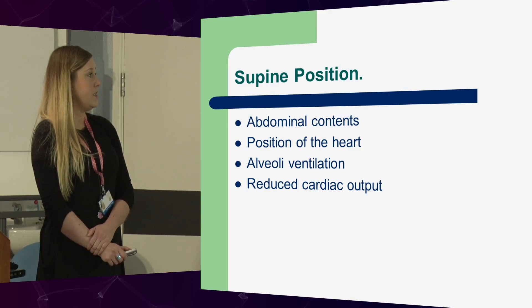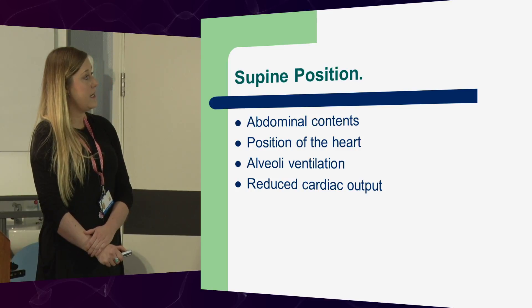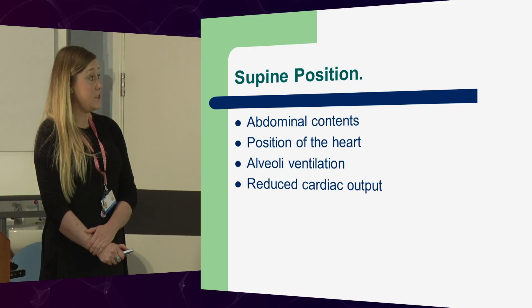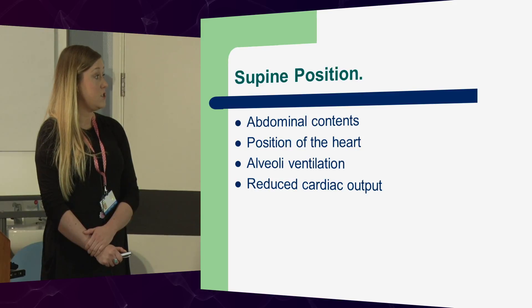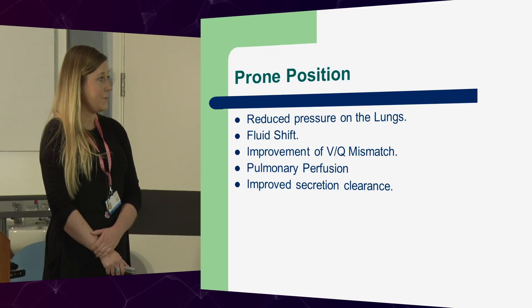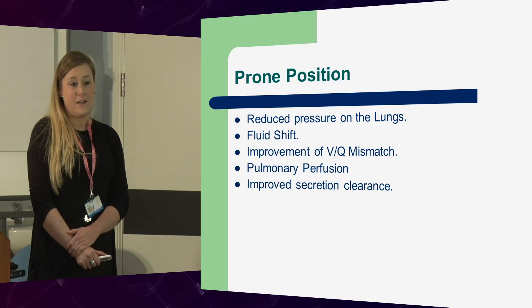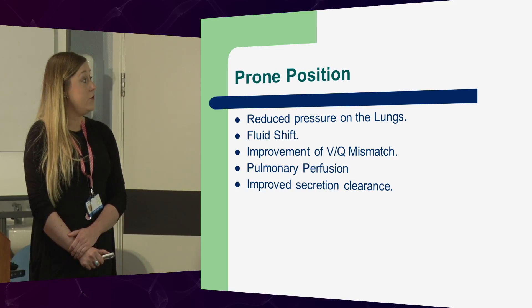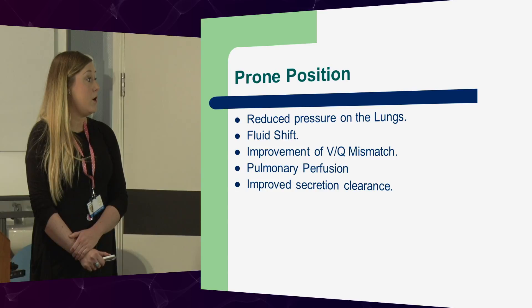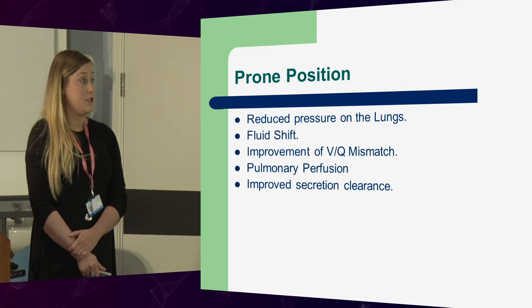In the supine position, the problem is abdominal contents moving up, causing pressure in the thoracic cavity. The heart, if it's a wet, heavy heart, is going to be sitting on the lungs, so alveolar ventilation will be diminished and there's reduced cardiac output. Whereas with prone, you've got reduced pressure on the lungs, meaning the heart is sitting on the sternum. This results in a fluid shift, an improvement in VQ mismatch, pulmonary perfusion redistributed to the dependent parts of the lungs, and improved secretion clearance.